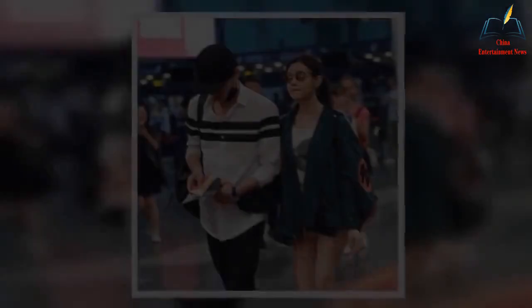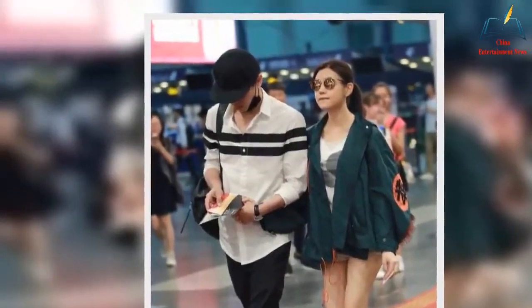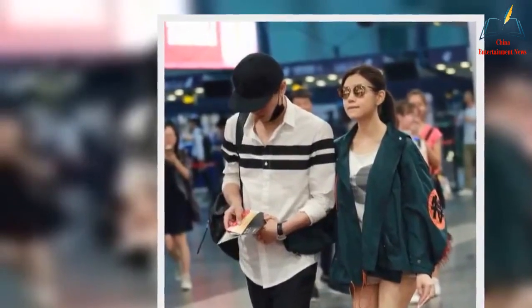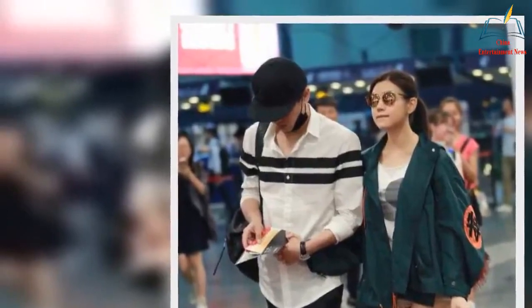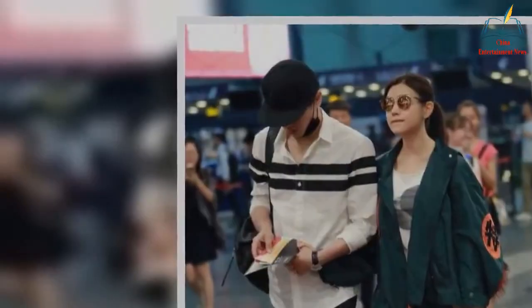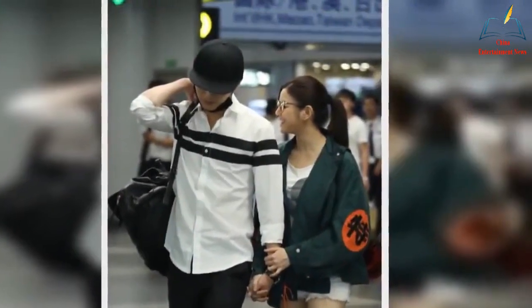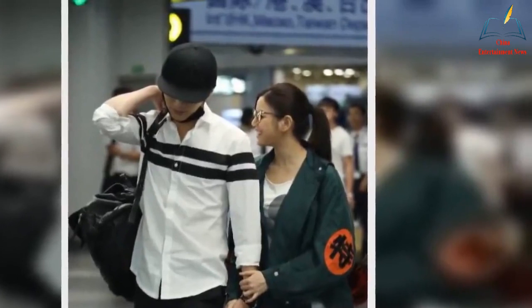For example, Michelle Chen showed a simple sense of fashion in a group of looks with Chen Xiao. In addition to the dress that is worth referencing, the appearance of holding hands with her husband and smiling is also very sweet. Chen Xiao is still carrying a luggage bag alone, and it seems that he is really caring for Michelle Chen after she lost weight.